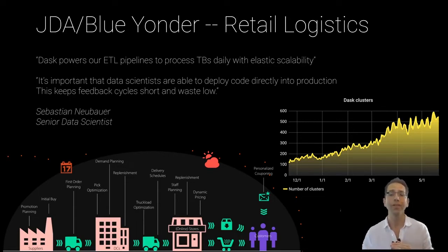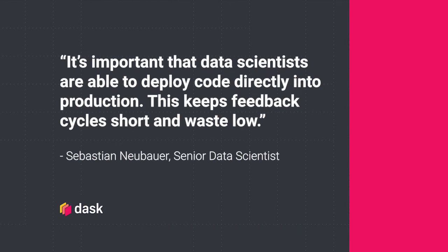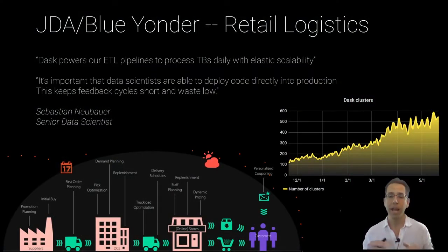Blue Yonder runs hundreds of Dask clusters in production every day, and Sebastian Neubauer at Blue Yonder says that it's important that data scientists are able to deploy code directly into production. This keeps feedback cycles short and waste low. The fact that they can write pandas-like code with Dask while they're experimenting, and then push that directly into production to be in critical workloads, is really valuable to them, and that saves them a lot of money.